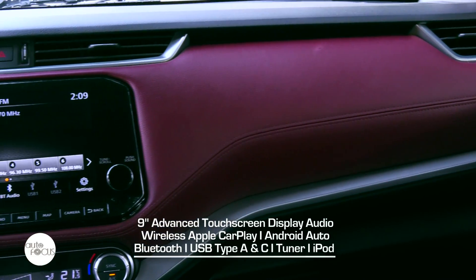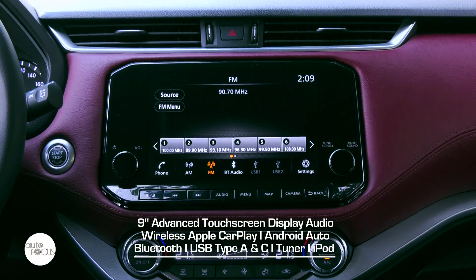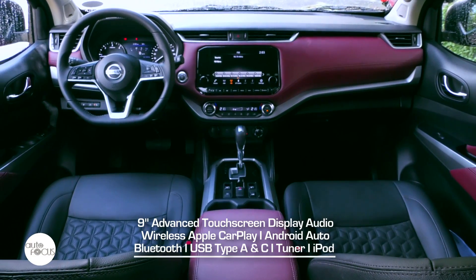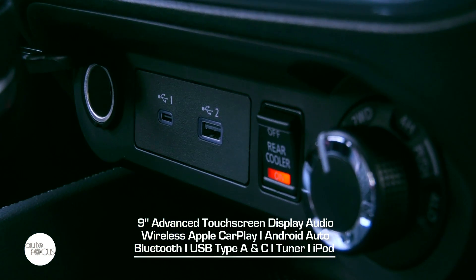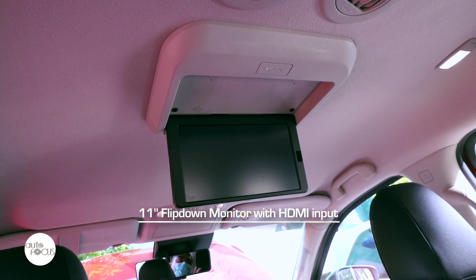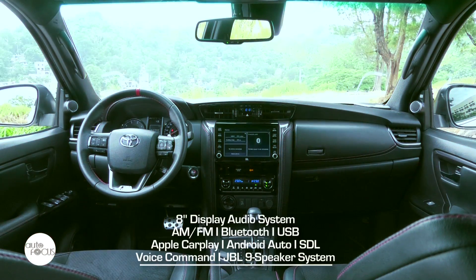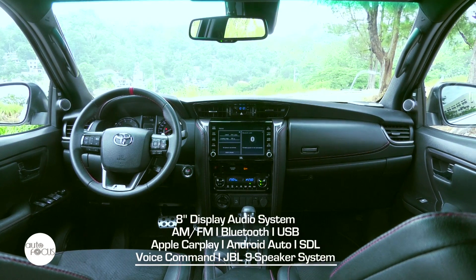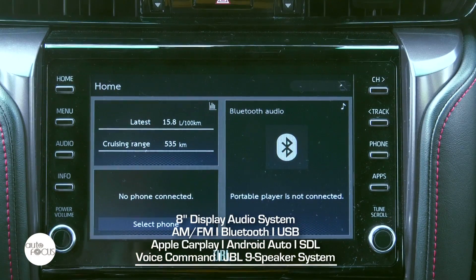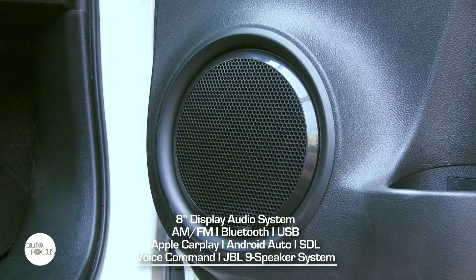The Terra VL infotainment system features the Nissan 9-inch advanced touchscreen display audio with wireless Apple CarPlay, Android Auto, Bluetooth for hands-free calling and audio streaming, USB type A and C, tuner, iPod, navigation, and eight Bose premium speakers. It also comes with an 11-inch flip-down monitor with HDMI input. The GRS comes with an 8-inch display audio with Apple CarPlay, Android Auto, smart device link, AM/FM radio, Bluetooth and USB, voice command, and a JBL 9-speaker system.